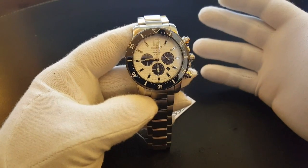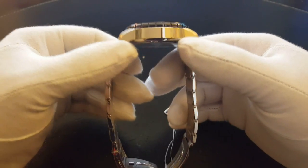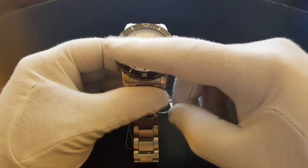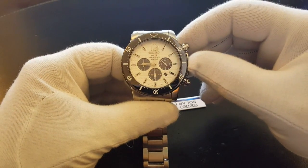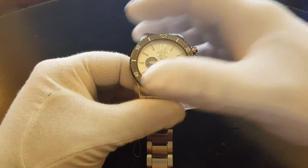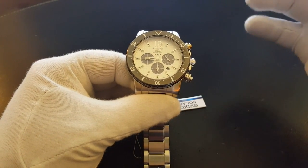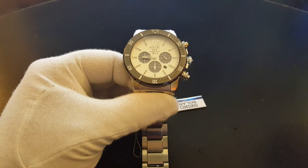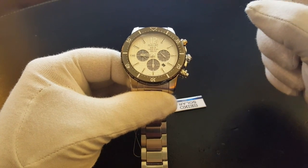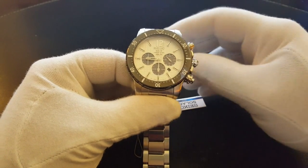The whole dial functions as solar receptors — the whole dial picks up the sunlight. The caliber V175 is an extremely effective caliber. You're looking at a watch where you don't need to do anything — just wear it, and it'll take care of itself.